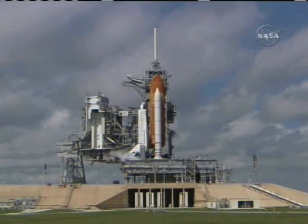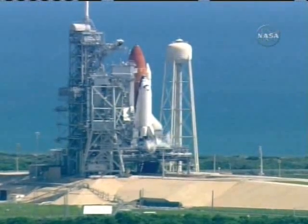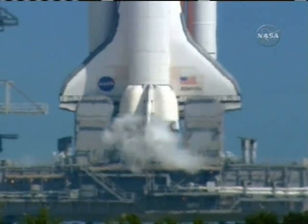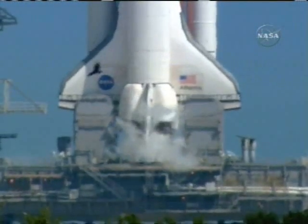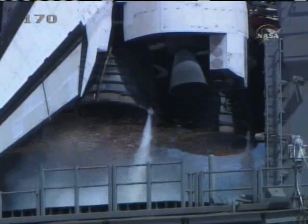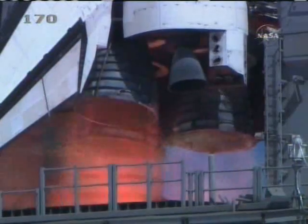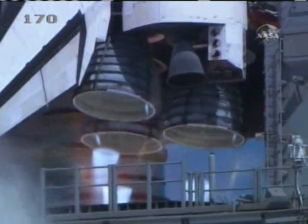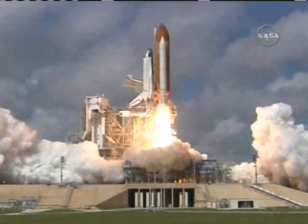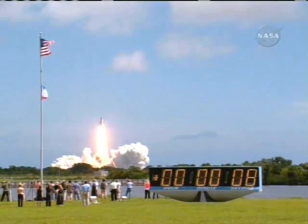25. 20. Firing chain is armed. Sound suppression water system activated. T-minus ten, nine, eight, seven, six, five — three main engines up and burning. Two, one, and liftoff of Space Shuttle Atlantis, opening a new chapter in the completion of the International Space Station.